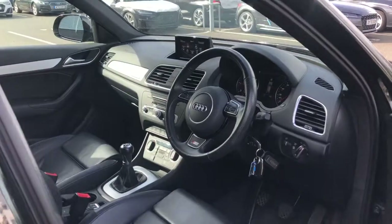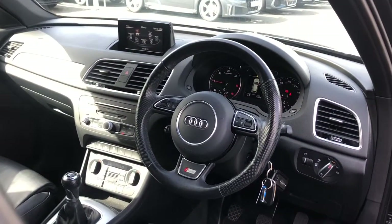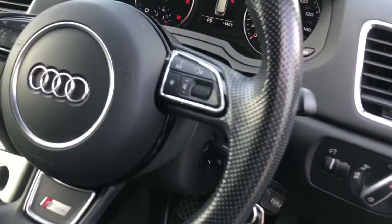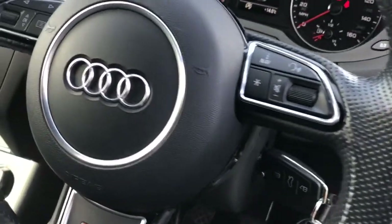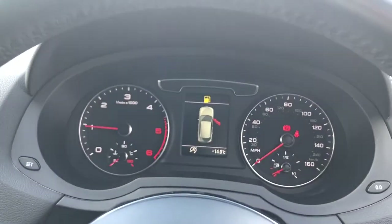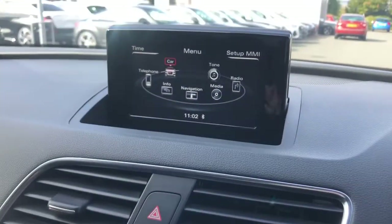Towards the front interior, this vehicle features the three-spoke multifunction Q-design steering wheel. The vehicle also has the height and reach adjustable steering wheel, and the multifunction aspect means that the driver can control a whole host of infotainment systems without looking towards the display.